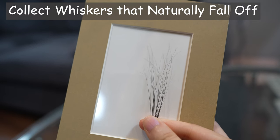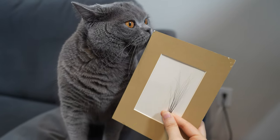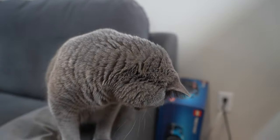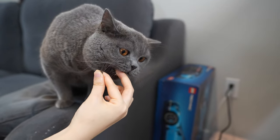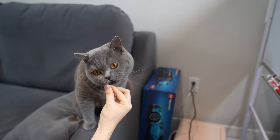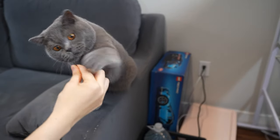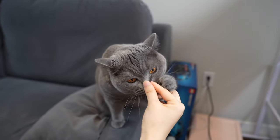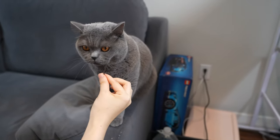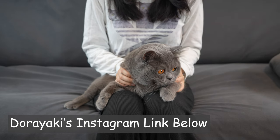Another fun thing Elaine likes to do is collect Dorayaki's whiskers. There is a story that if you collect a cat's whiskers and make a wish, the wish will come true because of the cat's blessing. Because of that, she has collected more than 20 of his whiskers and uses them as her wishes fortune box. Every time she finds a whisker on the sofa or the floor, she carefully picks it up and adds it to the collection.